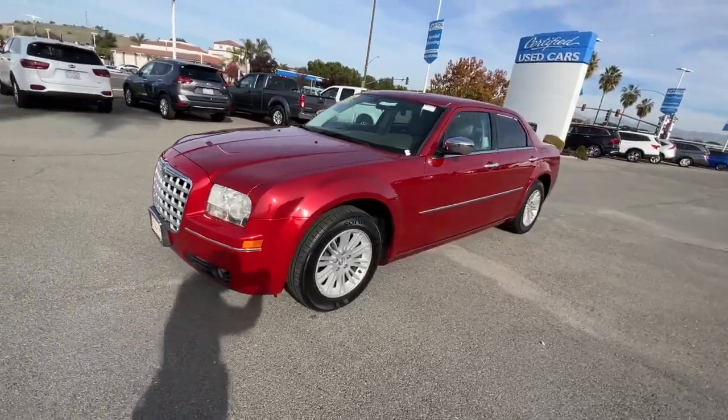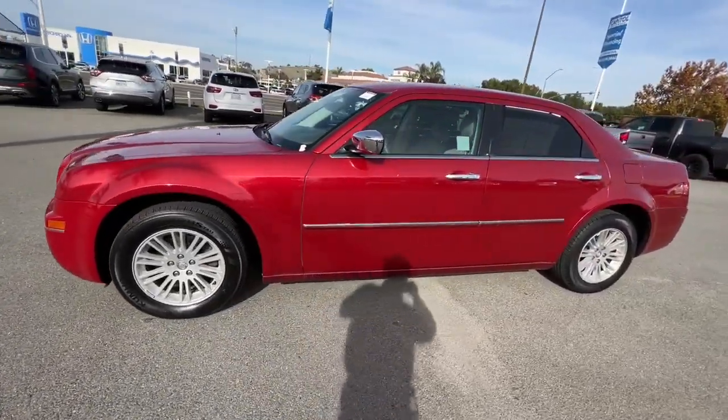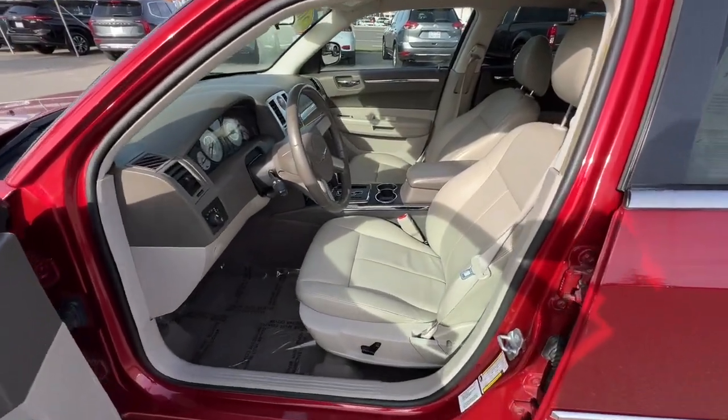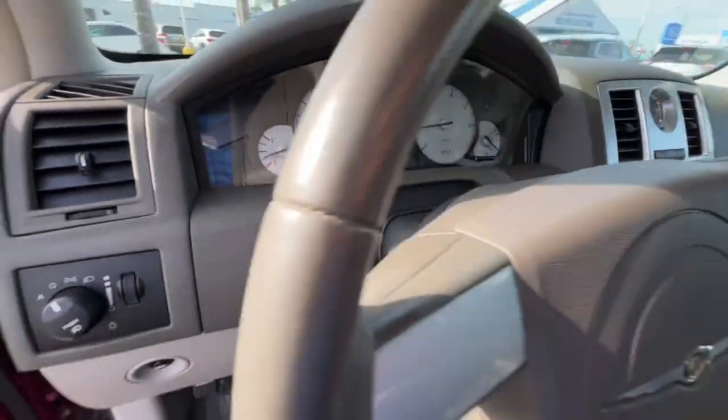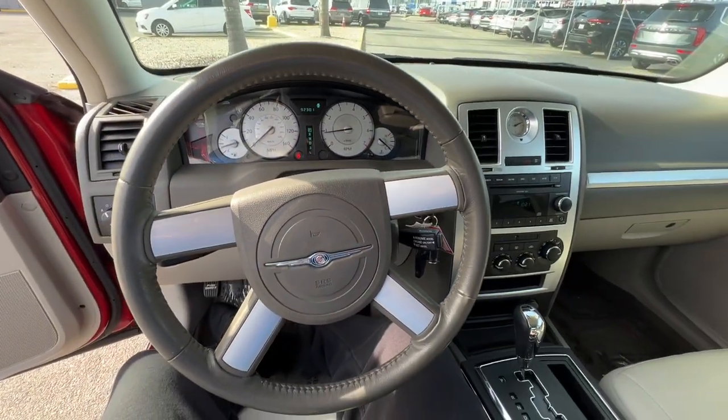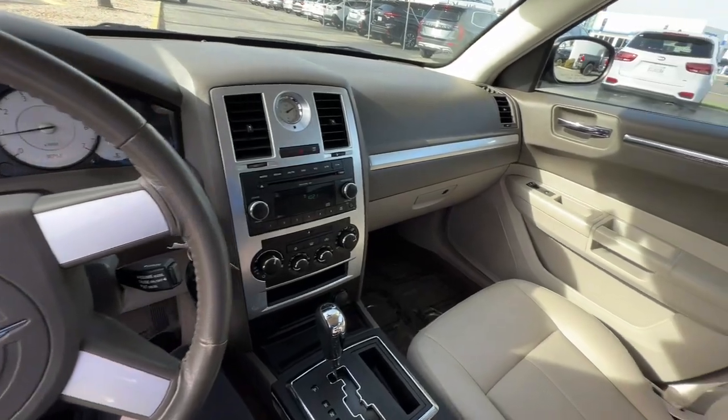The following are some of this vehicle's highlighted options: keyless entry, fog lamps, power passenger seat, heated mirrors, dual-zone AC, power driver seat, rear AC, heated front seat, tire pressure monitoring system, stability control.